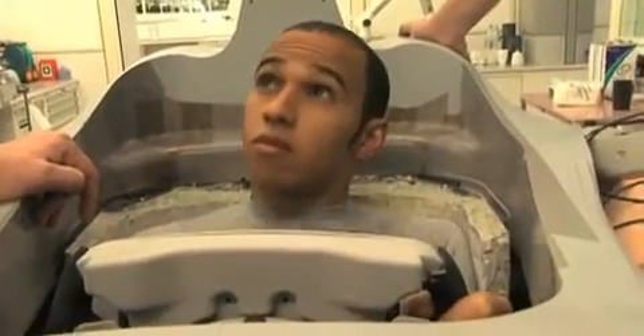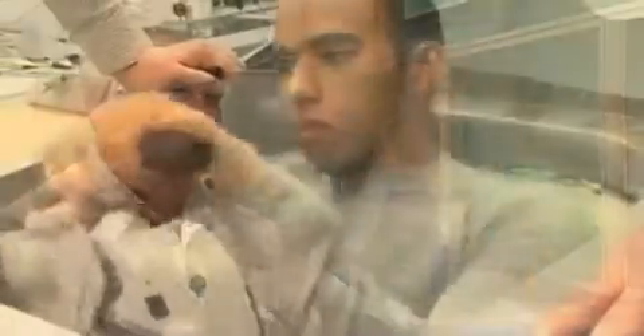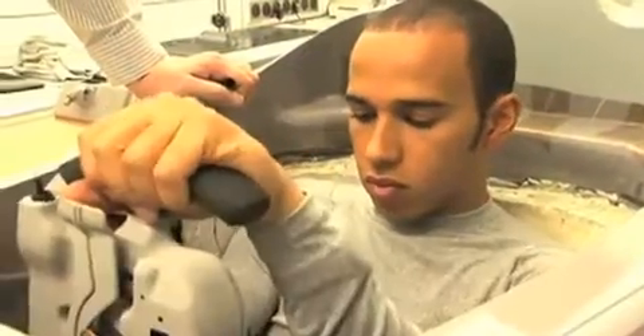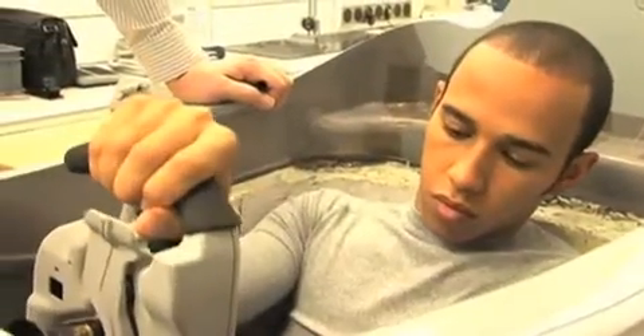How important is it in terms of getting maximum performance out of a driver that they're 100% comfortable? Well, if they're not comfortable, they're not going to be able to give 100% because they're going to be concentrating on other things. If their elbows are hitting something, if their back's sore, if they're not in a good position, if they're getting too hot or whatever, they can't commit 100% to actually what they're doing on the circuit. So you need to get their feedback right at the very beginning.